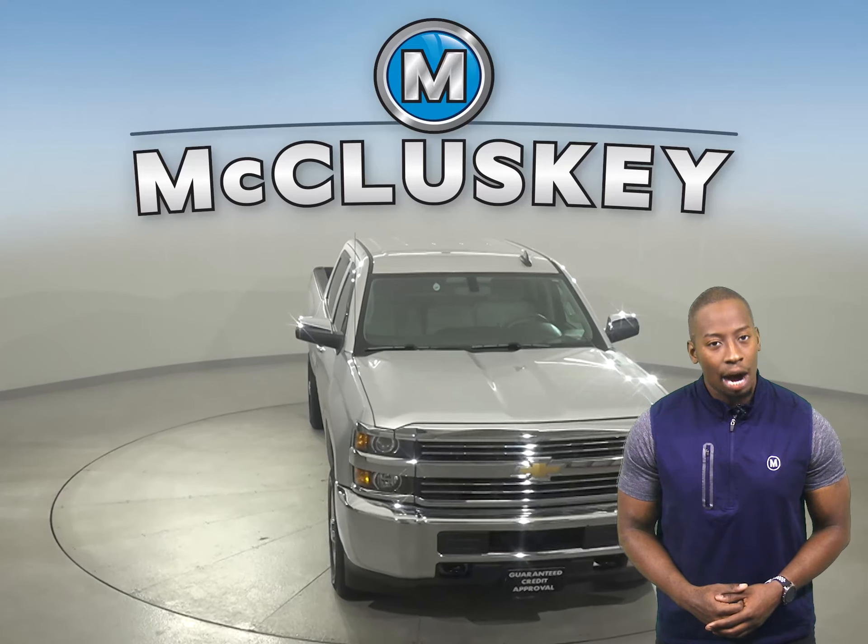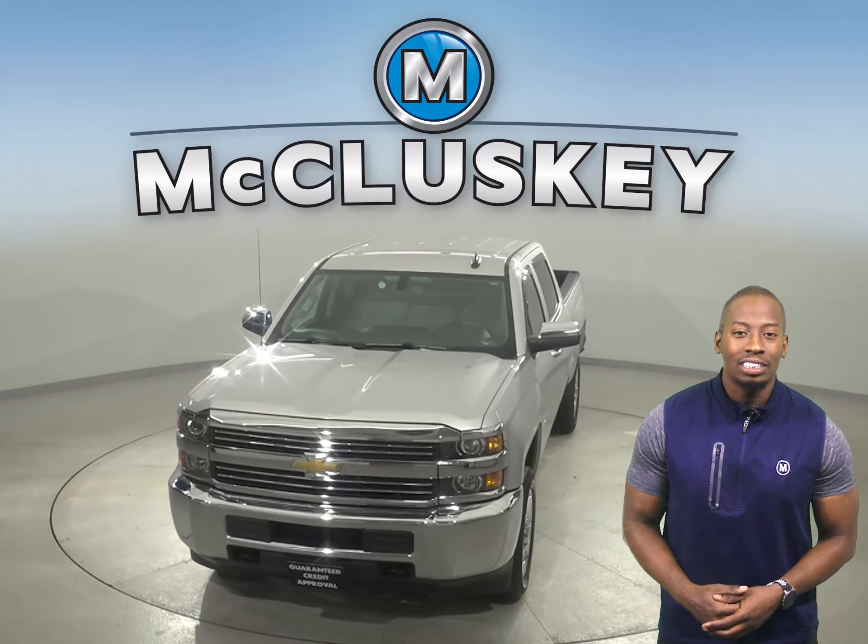Check out this Silverado with our free 48-hour test drive and see why you're going to love this truck.